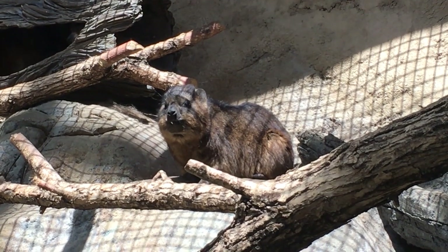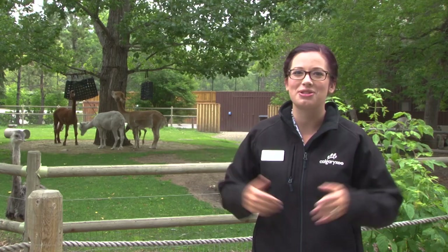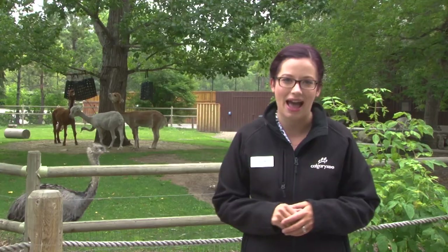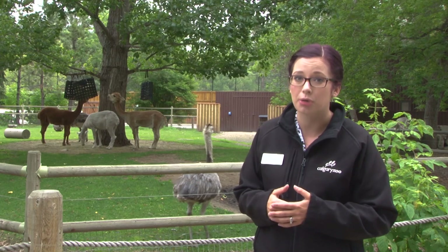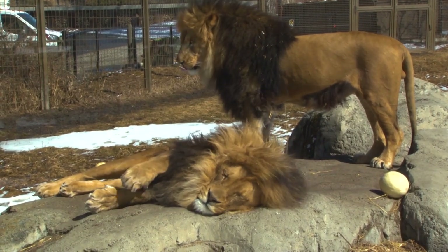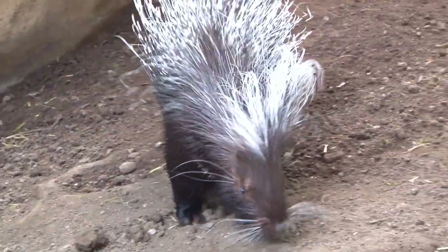Hair is one of the defining characteristics of being a mammal. All mammals have hair, or at least had hair once upon a time in their evolution, including us humans who have it mostly on our heads. We're not quite as furry as some of the other animals like alpacas. There are actually three different kinds of mammal hair and they serve different purposes. Mammal hair has also evolved into some of the coolest animal body structures on the planet, and today we're going to explore what those are.